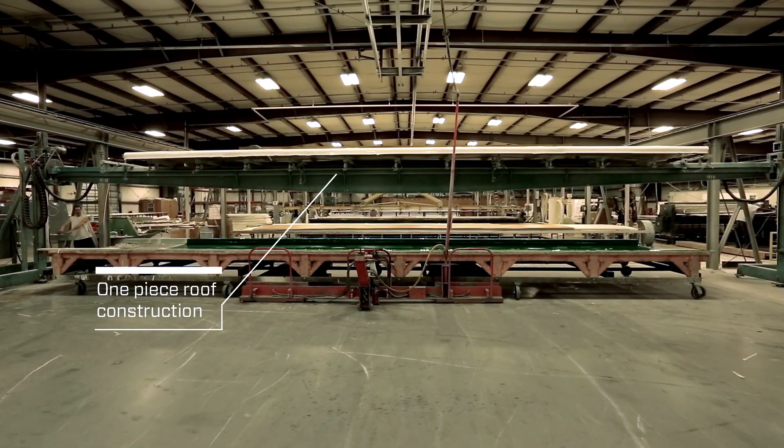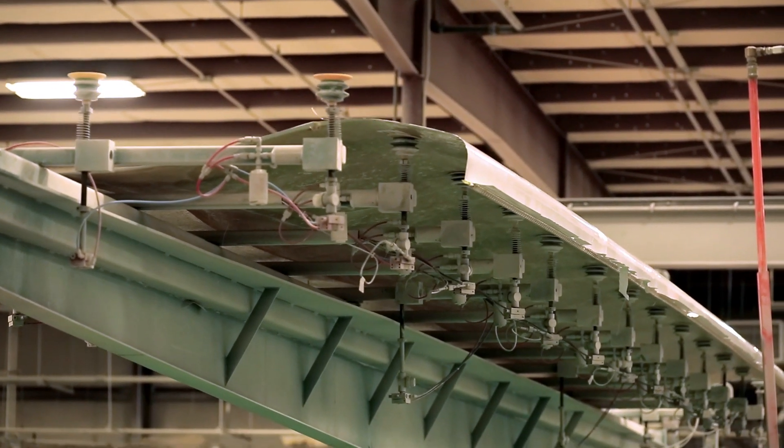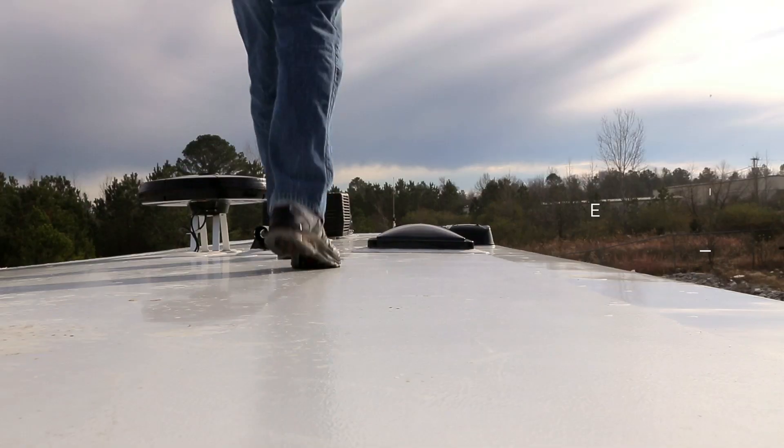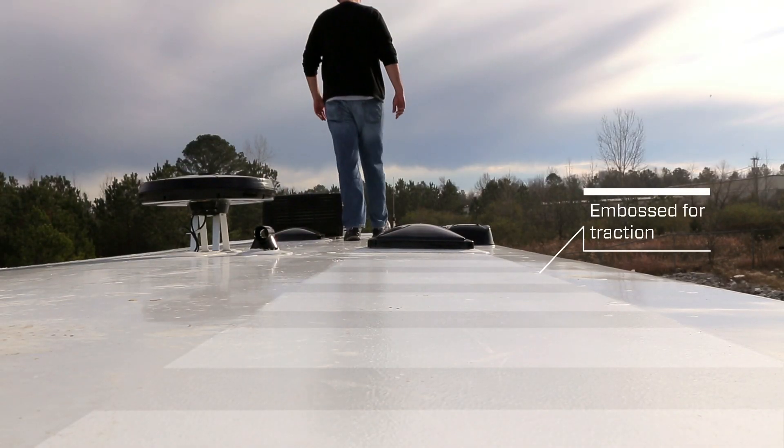Completely seamless, it prevents moisture intrusion and can withstand heat, cold, snow, hail, and other abuses, making it the strongest, longest-lasting roof in the industry.